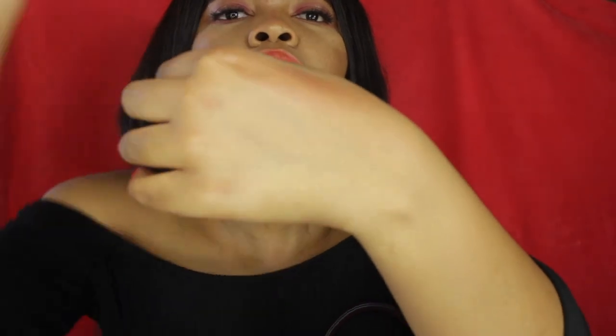I have this NYX Born to Glow liquid illuminator — it's a lightweight liquid illuminator that gives skin a refreshed glow and beautiful highlight. This is gorgeous. I wish I had just normal fresh skin with no pimples because this just gives that beautiful glow. Let me show you guys how gorgeous that is — look at that! It's so gorgeous.